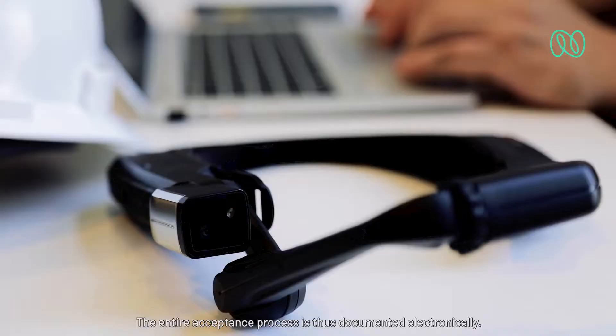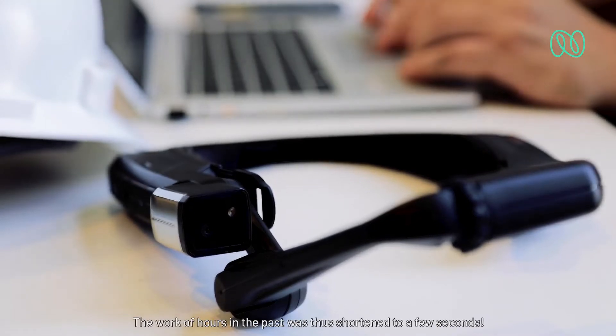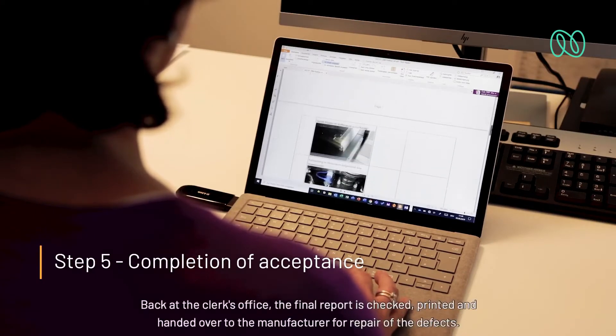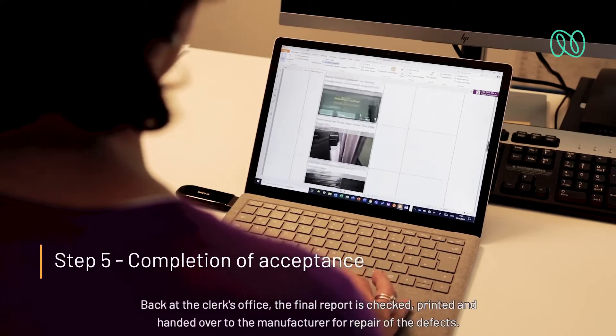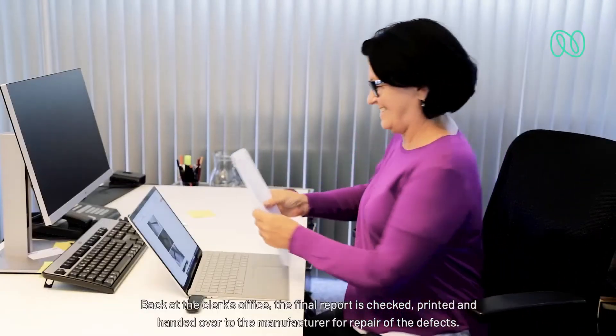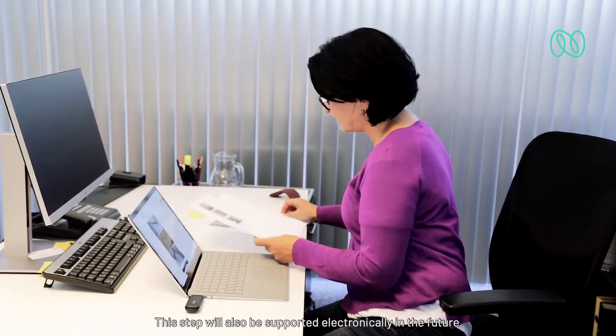The entire acceptance process is thus documented electronically. The work of hours in the past was thus shortened to a few seconds. Back at the clerk's office, the final report is checked, printed, and handed over to the manufacturer for repair of the defects. This step will also be supported electronically in the future.